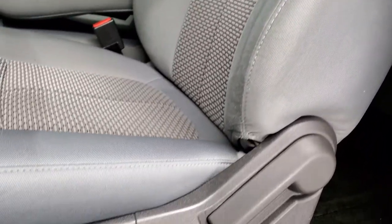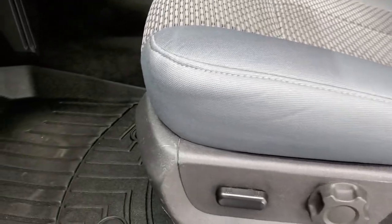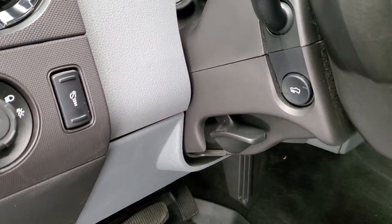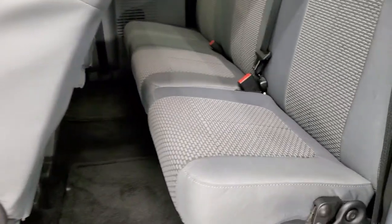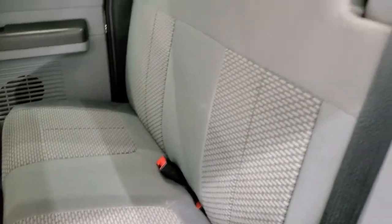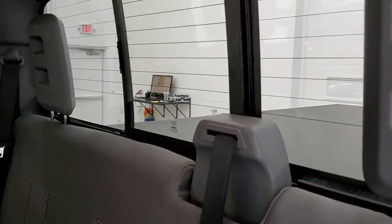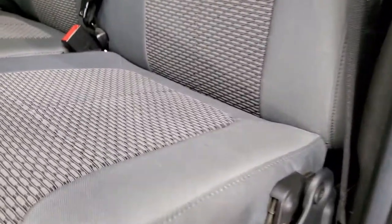Inside, the XLT package gives you the gray cloth interior — no rips or tears on those seats, very nice condition. Comes with WeatherTech floor mats in the front, power pedals, auto headlamps, power windows, power locks, and power mirrors. The back seats are in excellent condition as well, no rips or tears. Does come with the power sliding rear window with the built-in rear defrost, and these seats do fold up just a little bit for extra storage back here.